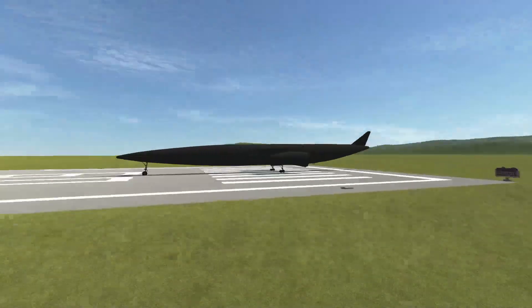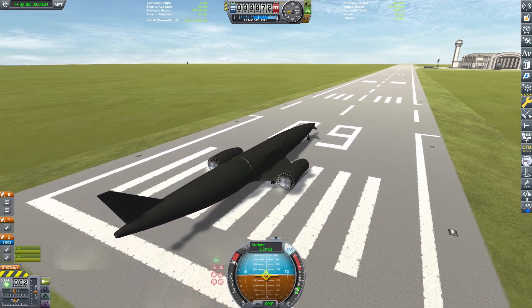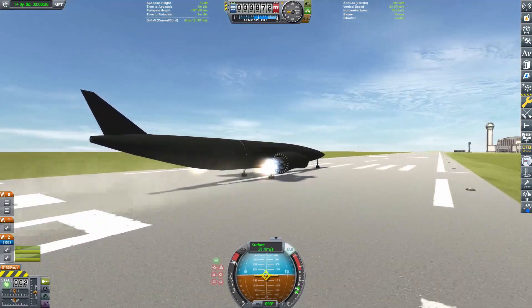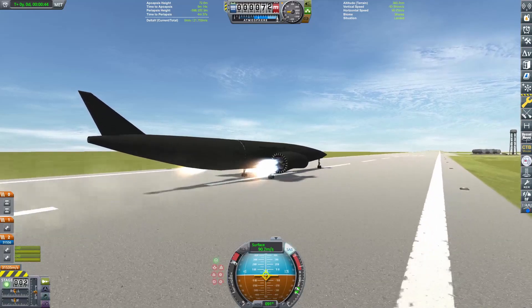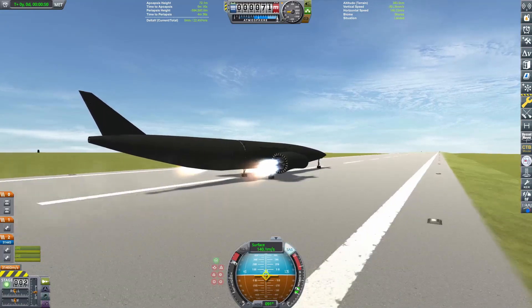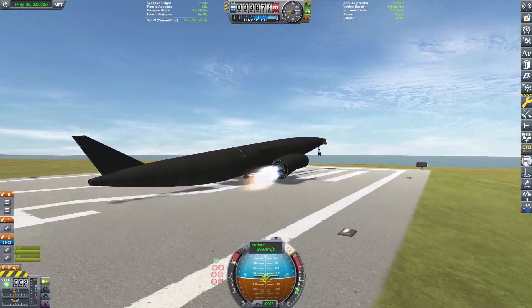Starting off with Skylon, the only space plane on today's list, and perhaps one of the more plausible designs. I'm actually going to be ordering these based on basically their size or their payload capacity. Skylon is the most realistic design on today's list. It is currently being developed in the United Kingdom. It is unlikely to ever fly — I'd bet a lot of money on this thing not flying. But it's been in development for a long time, and this is a single-stage to orbit space plane.